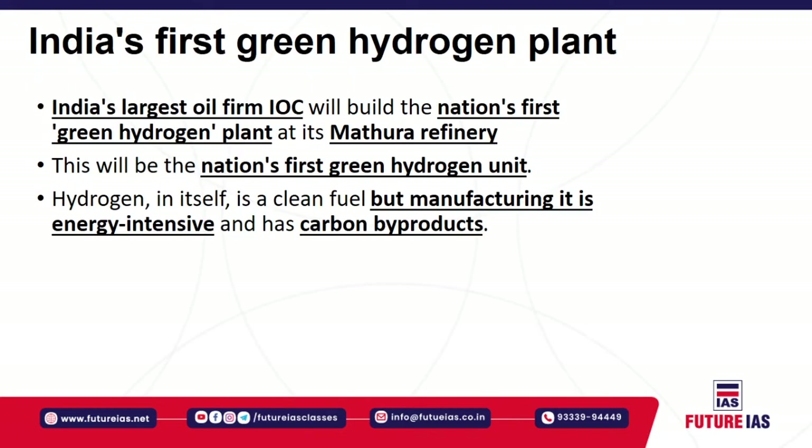The next news is India's first green hydrogen plant. Recently, India's largest oil firm, the Indian Oil Corporation, decided to build the nation's first green hydrogen plant. This plant will be set up at the Mathura refinery and aims to prepare for the future by catering to the growing demand for cleaner forms of energy, like hydrogen fuel.